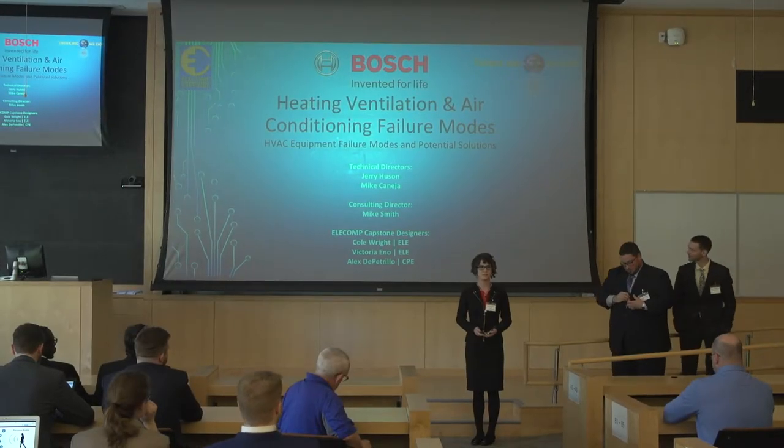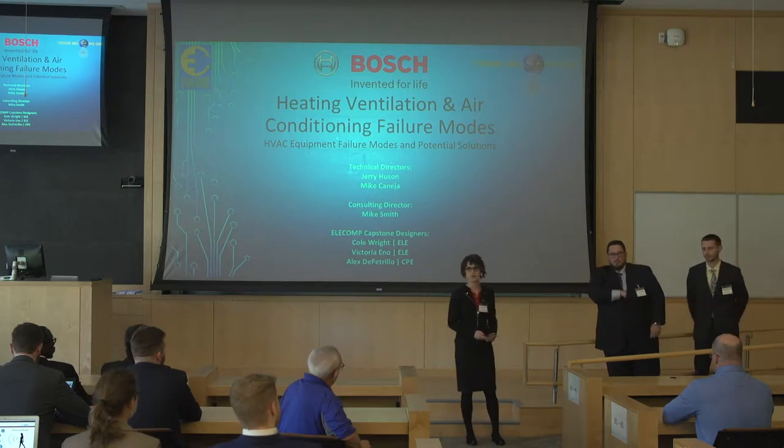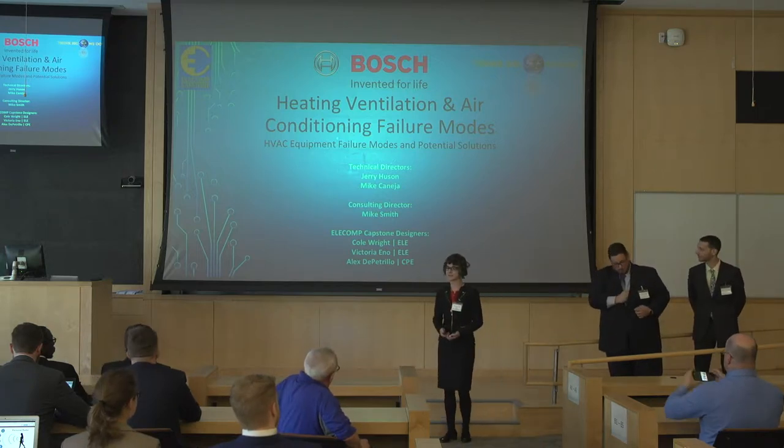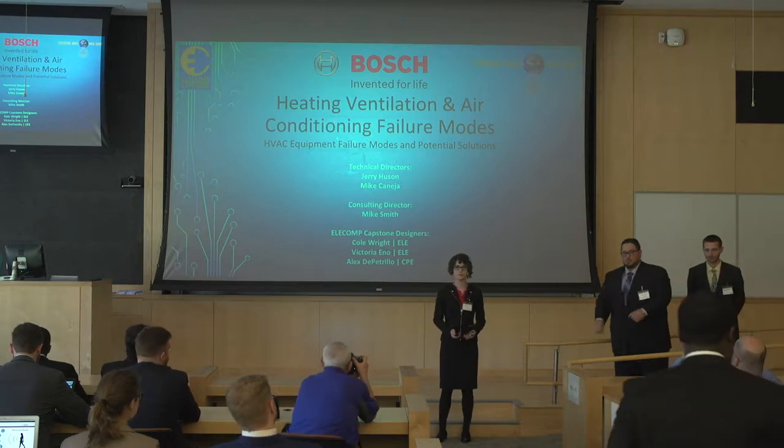Good morning, and thank you for being with us today. My name is Victoria Eno, and I am joined by Cole Wright and Alice Petrello. Our capstone design project is heating, ventilation, and air conditioning failure modes and potential solutions.